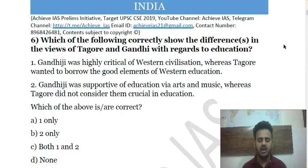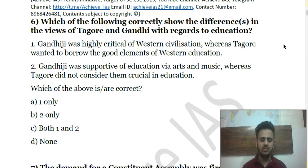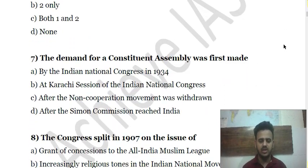Question 6: Which of the following correctly shows the differences in the views of Tagore and Gandhi with regards to education? First, Gandhiji was highly critical of Western civilization whereas Tagore wanted to borrow the good elements of Western education. Second, Gandhiji was supportive of education through arts and music whereas Tagore did not consider them crucial. Choose which of the above statements is correct.